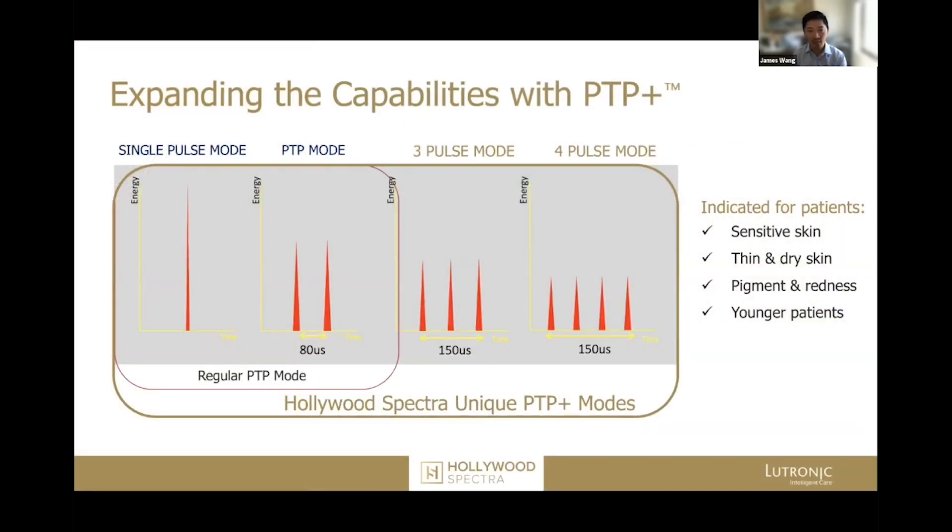The PTP Plus is a specific type of way the laser can fire pulses. So instead of just one big peak pulse, you can break that energy up into smaller and smaller fragments. For example, PTP4 is going to give you four mini pulses in a row.